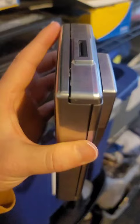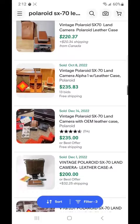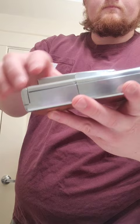And if you guessed this was a Polaroid, you're probably lying, but you're also right. This camera can sell for over $200, and with the help of a YouTube video, I was able to figure out how to open it.